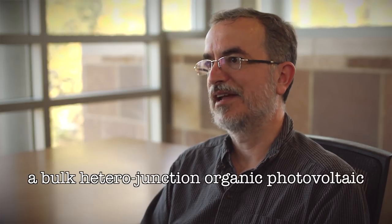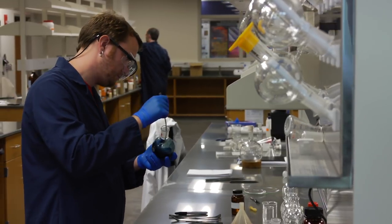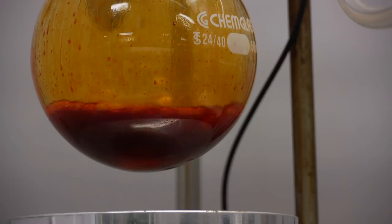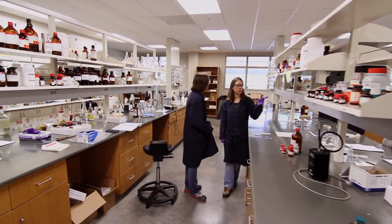Right now we're working on what's called a bulk heterojunction organic photovoltaic. It's a lot of big words strung together to describe a process that's ridiculously simple. You take a transparent conductor and you basically slather these organics on from a solution like an ink, and the materials just spontaneously self-assemble into a working solar cell. One of the grants we just got funded for, we're trying to get a little more sophisticated and use inkjet printing techniques to make organic solar cells.